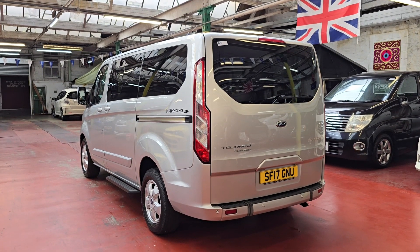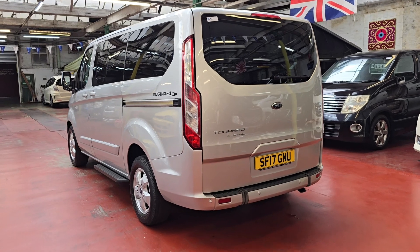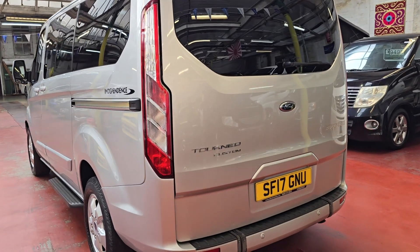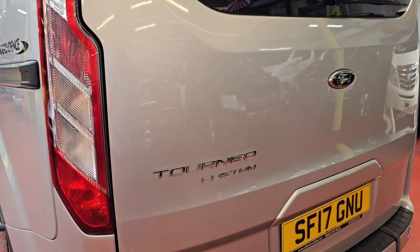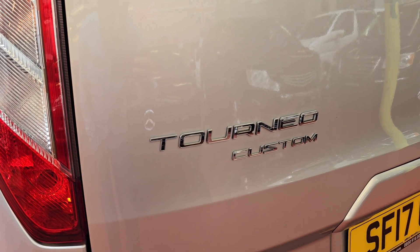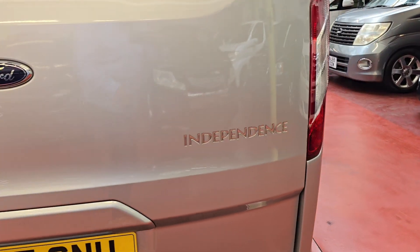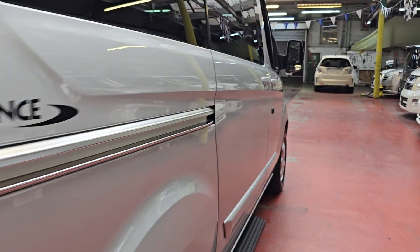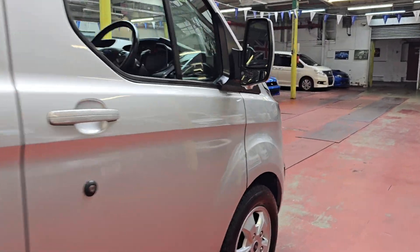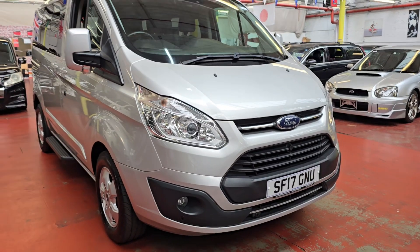Welcome to Jab Car Finder. New arrival: Ford Tourneo — the name is hard to pronounce, so that's why I'm starting the video from here. Ford Tourneo Custom Independence — quite a long model name. Let's go to the front.